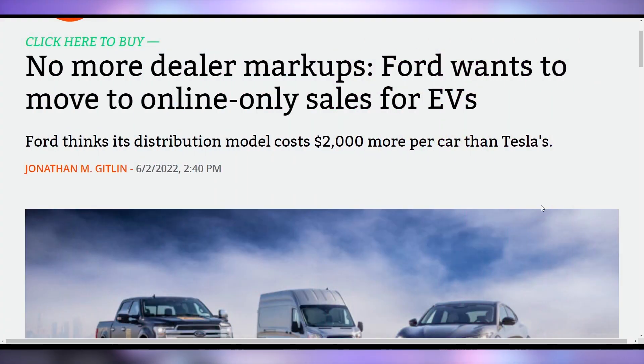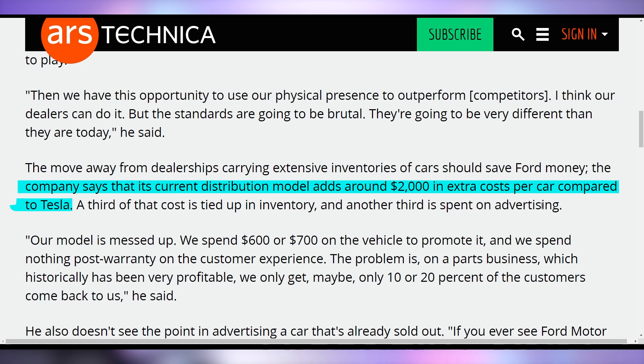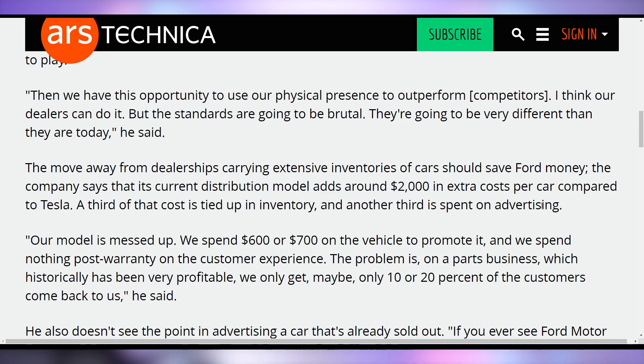Ford is going to be changing their ways when it comes to sales of electric vehicles. With things like the F-150 Lightning, the Mustang Mach-E, and others, they think they need to switch to online-only sales to compete with other EV manufacturers — non-negotiated prices, 100% online, no inventory at dealerships, directly to the customer, and 100% remote pickup and delivery. They believe the current dealership distribution model adds about $2,000 in extra costs per car compared to Tesla. By eliminating dealerships specifically for EVs, they'll be able to bring prices down and be more competitive, while still keeping dealerships for all of their ICE vehicles.